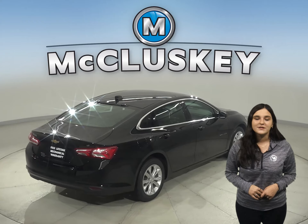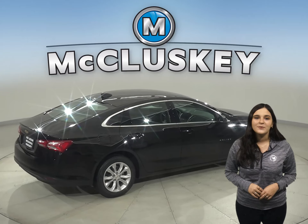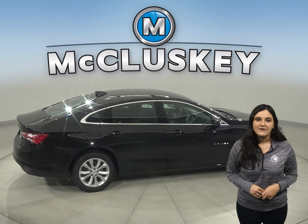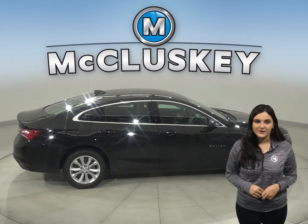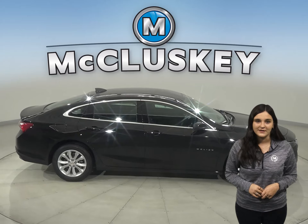Malibu offers a comprehensive list of advanced safety and driver-assistant features — sensors that can help you stay alert to detect potential hazards. Car and Driver hosted speed tests of these vehicles, where the Malibu outshined the Kia K5 in every single event.